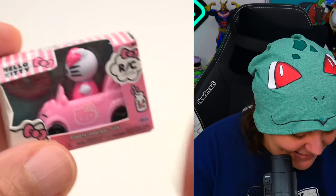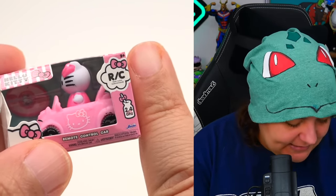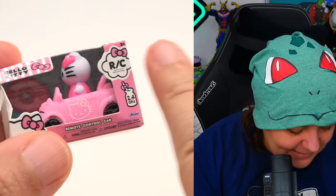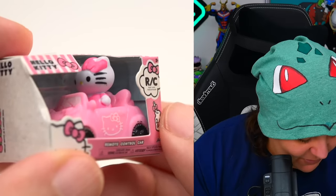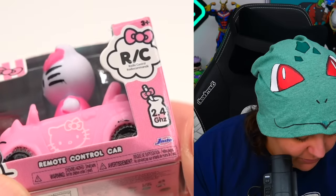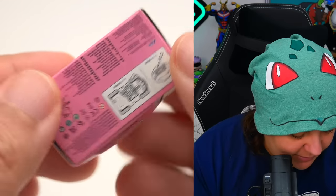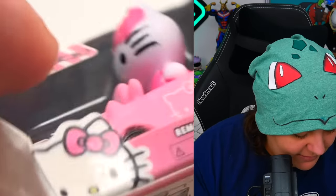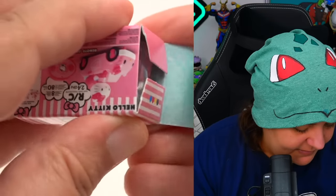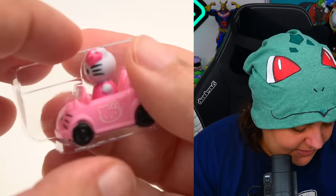Now we continue because we do have a Hello Kitty card. Look how tiny this is — these are really small. Here it is next to my finger, on my index finger. It says remote control car. Here's what the side is, and the back, and the other side, and the bottom. It even shows instructions of how to add the batteries.